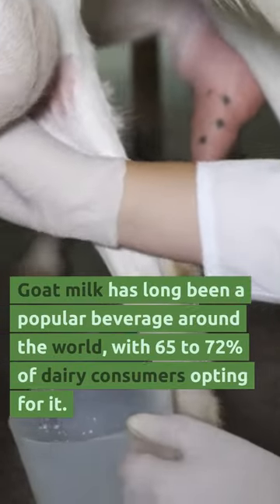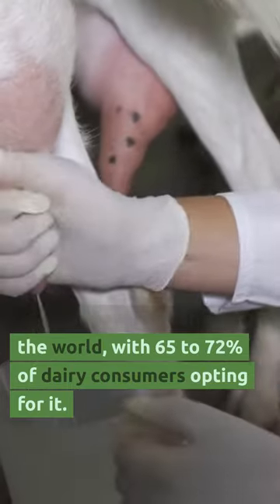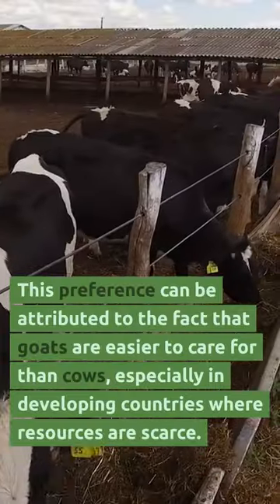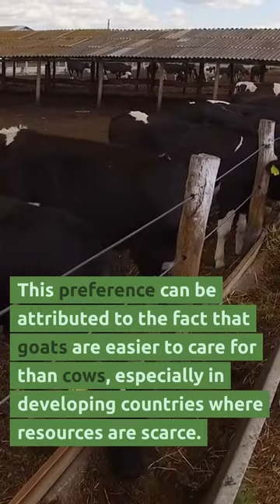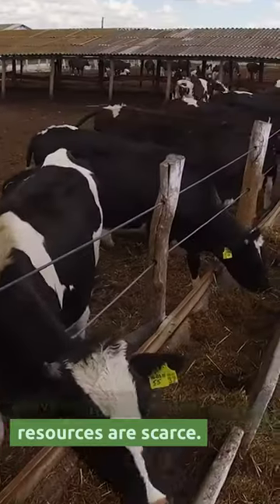Goat milk. It's long been a popular beverage all around the world, with 65 to 72% of dairy consumers opting for it. This preference can only be attributed to the fact that goats are easier to care for than cows, especially in developing countries where resources are scarce.